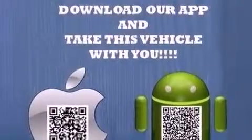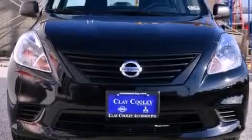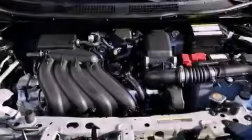All of the following features are included: a low tire pressure indicator, air conditioning, a rear window defroster, a traction control system, and multi-reflector halogen headlights.